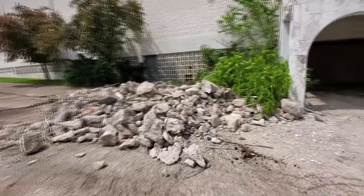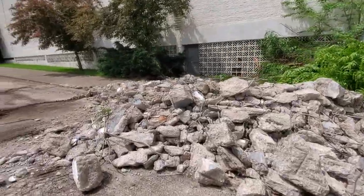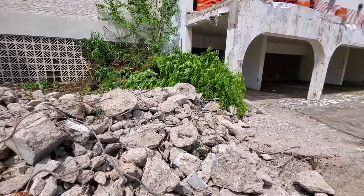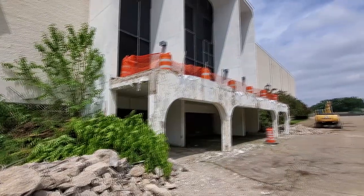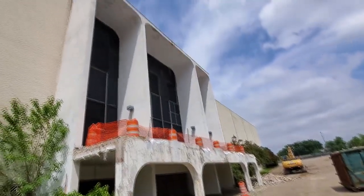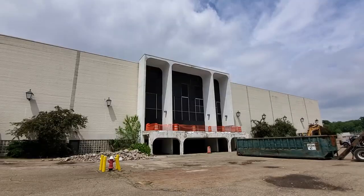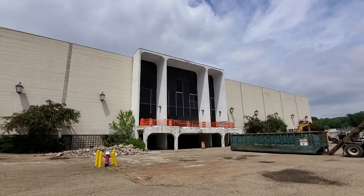Kind of strange to look at all this stuff — just all this rubble now. This used to be a beautiful place. That's how it looks right now.